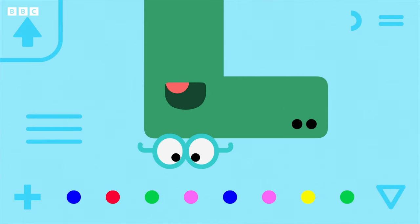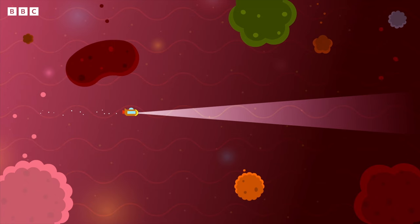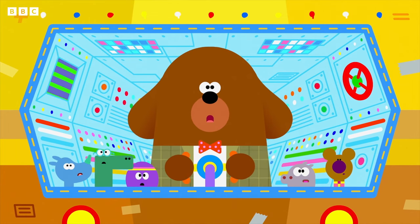We still don't know what's wrong with Enid. Good point, Happy. Although we might find out in Enid's tummy! What happens here? Well, Norrie, this is where Enid stores all the food she eats.